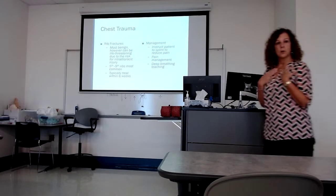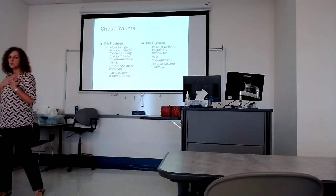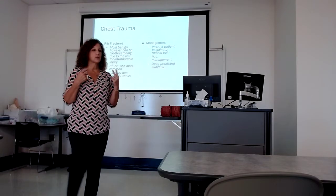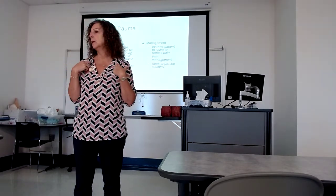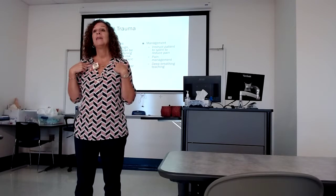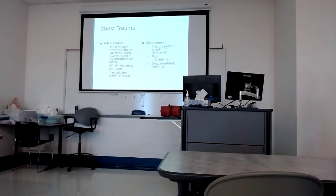We can also fracture ribs as a consequence. We know that an isolated rib fracture here and there is not going to increase patient mortality, but there are some situations where it can. If there are fractures of ribs one or two, there tends to be a higher mortality rate. Why is that? The vascular structures — we have hemorrhaging patients, so disruption of the vascular structures.